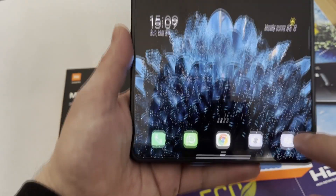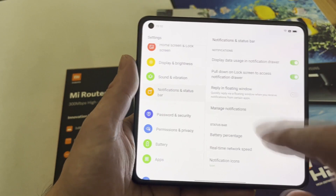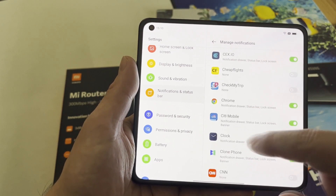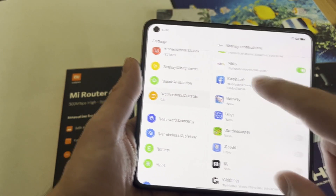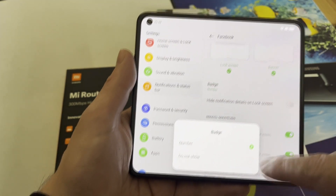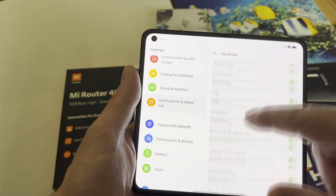What I mean by 'default' — go to Settings, then Notification and Status Bar, then Manage Notifications. Here you can choose the application you want to toggle for notifications. For instance, for Facebook, you choose either lock screen or banner display, then badge — it can be a dot or not shown at all. This lets you choose which type of notifications you want to receive.